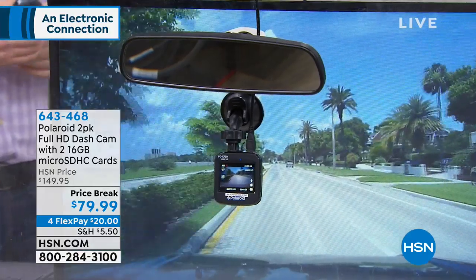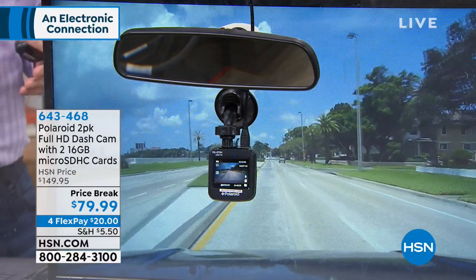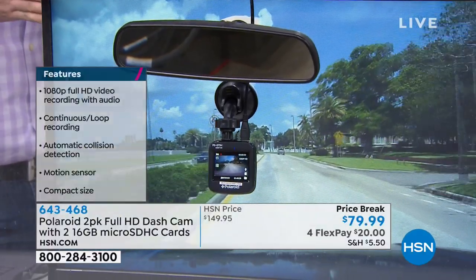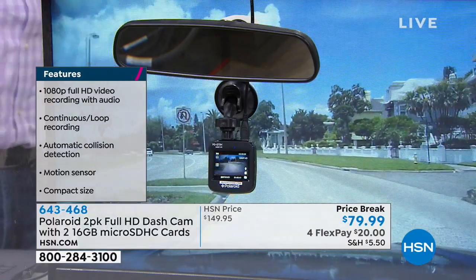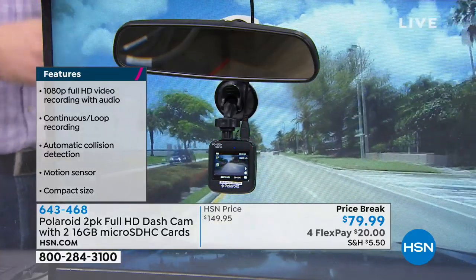Sometimes you'll see video proof on the news and it's so grainy you can't tell if it's a male or female — high def makes a big difference. It also has one of the widest angles — so if you get into an accident, you need to see not just your lane but what's going on left and right. Driving through downtown Tampa, I'm not just seeing my lane — I'm seeing two or three lanes left and right, traffic way up in front, and if somebody runs a stop sign, I absolutely see it all.